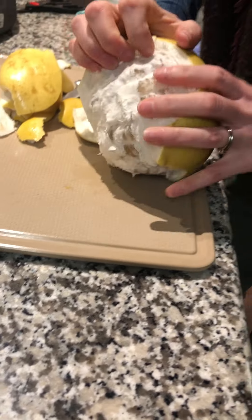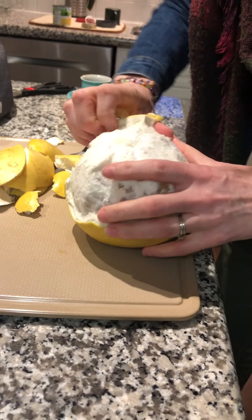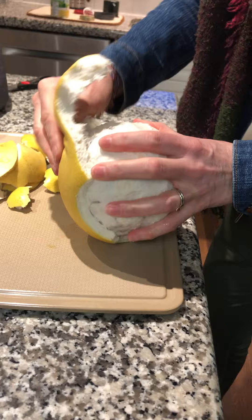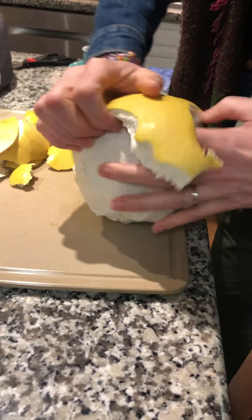I've been told it kind of tastes like a sweet grapefruit. Oh, it's really fleshy. I'm actually going to bring all of this to school this morning so you can feel it — the skin is really quite thick.